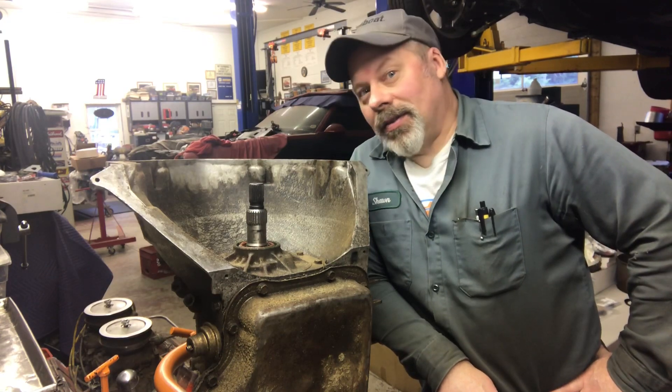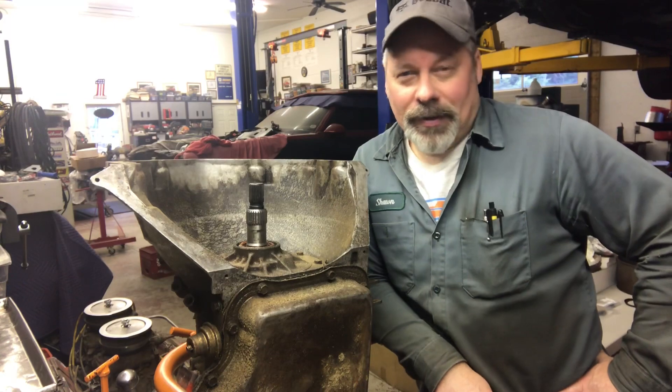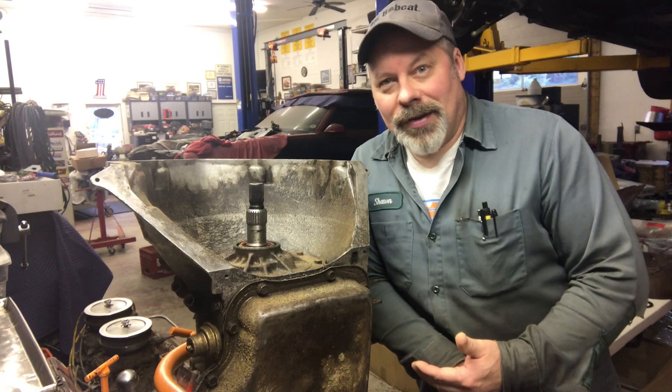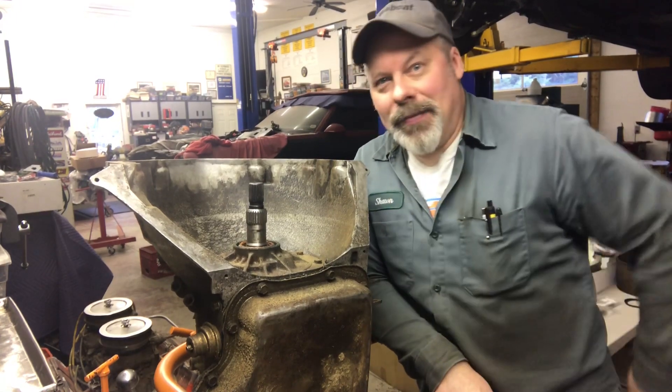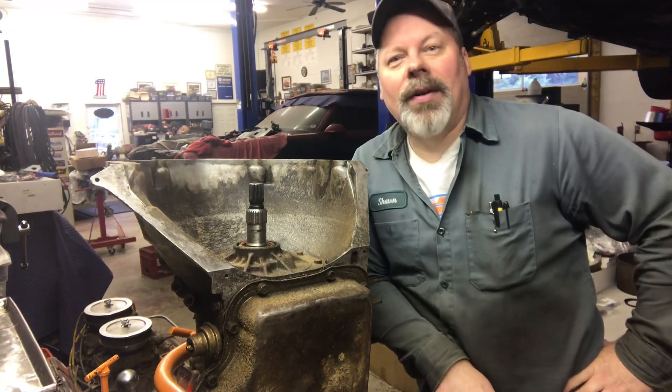Today we're going to work on this Turbo 400 I picked up over in New Hampshire while on another mission. It was only a few miles out of my way. The guy had it in the bucket of a John Deere 450 bulldozer with a 4-in-1 bucket. He inched up to my trailer, I slid it in, I threw him a hundred dollars, and I was on my way.